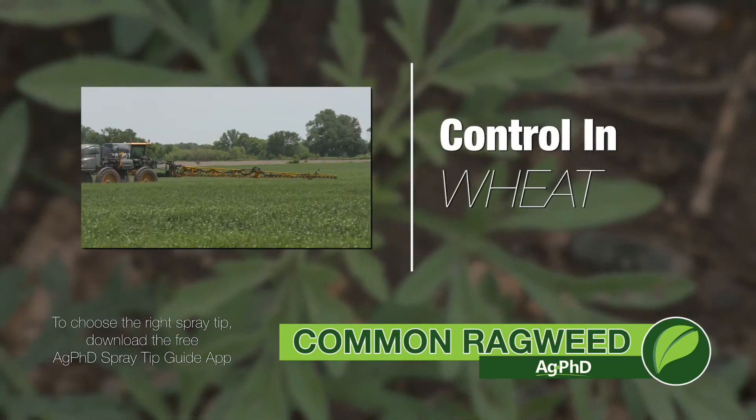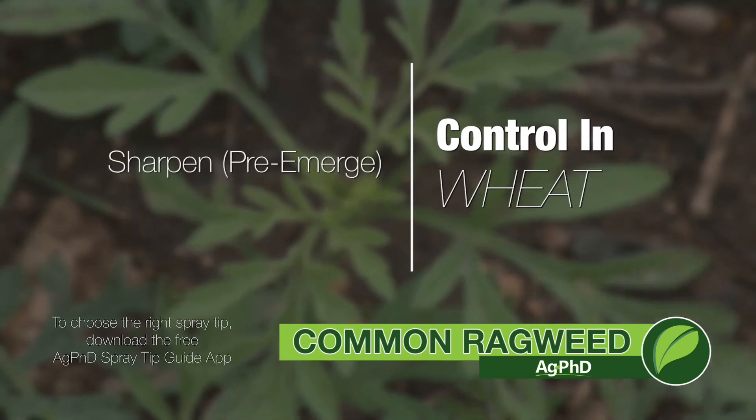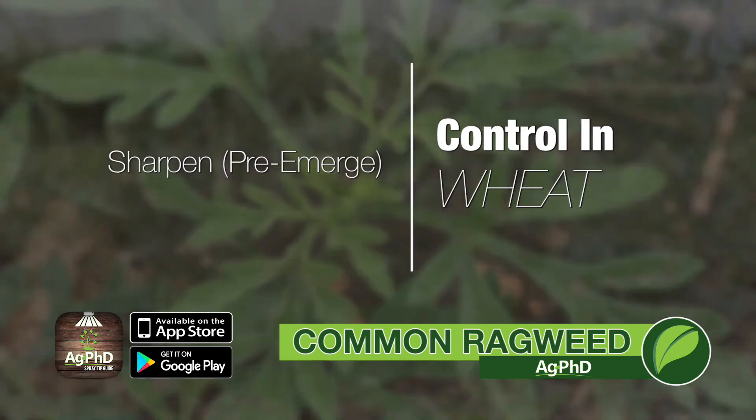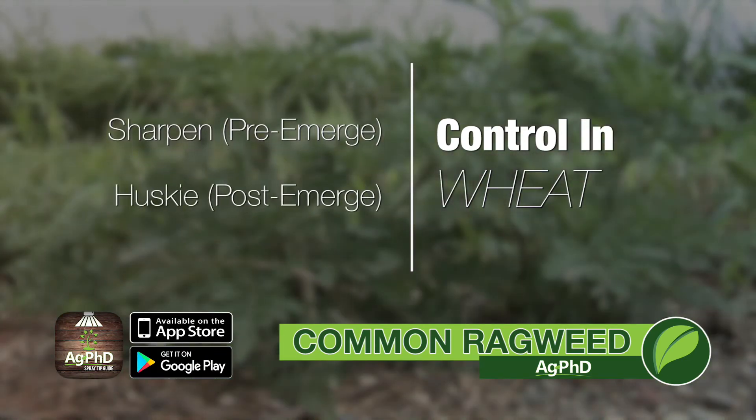We don't see common ragweed being a huge issue in wheat, but when it is, we can start with Sharp pre-emerge — does a really nice job on ragweed control, reducing the population, not killing 100%, but then post-emerge we've got some awesome options. I really like Husky.